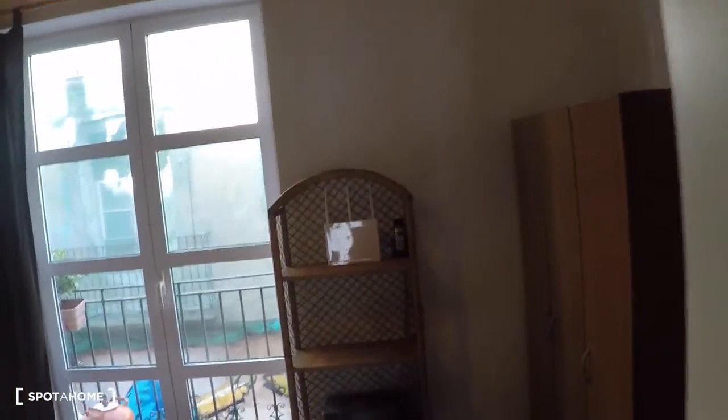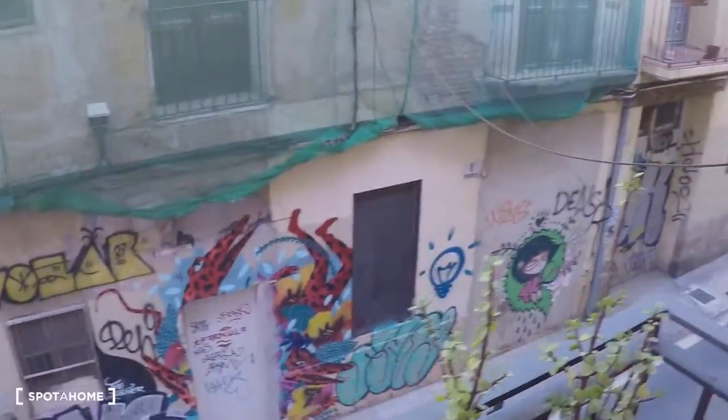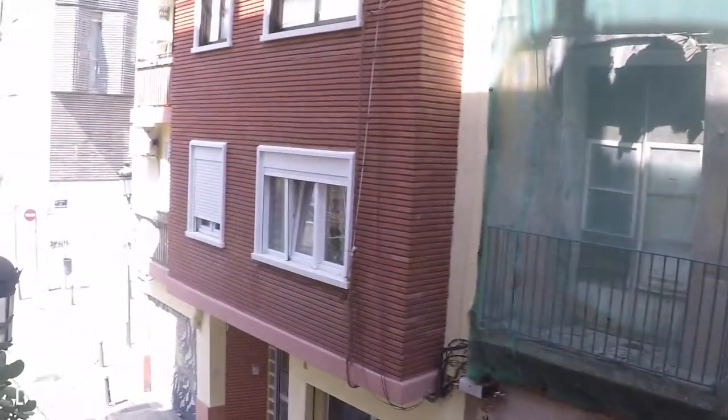And here we have the bedroom. In this bedroom you have a double bed, a table, a mirror, a chest of drawers, a bedside table, and a glass door for a balcony with street views. And in the bedroom you have a wardrobe here with three doors, and another wardrobe with another three doors.